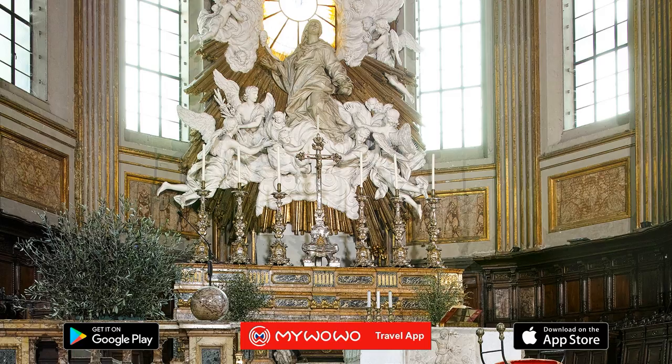Your walk through the cathedral should start along the right nave. As you can see, the third chapel is a large space on its own. It is the royal chapel of the treasure of St. Janarius, a masterpiece of Baroque Neapolitan architecture.